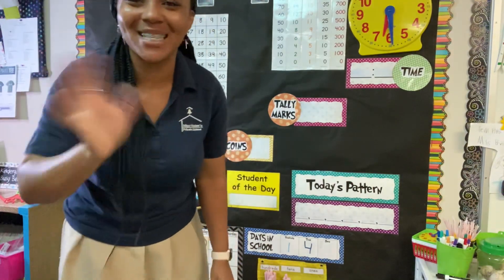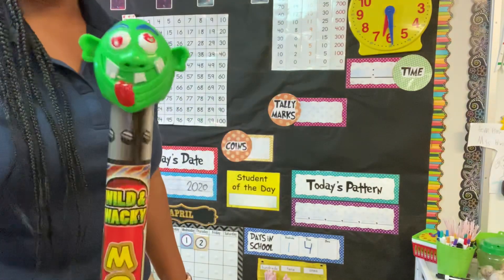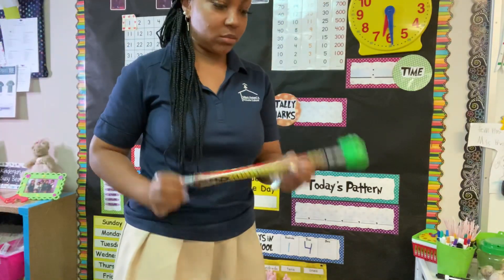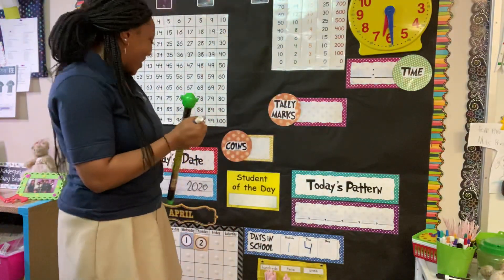Hello Busy Bears and Lucky Lions, welcome back. I am going to be using my monster pointer today. I hope he doesn't make too much noise. All right, let's get started.